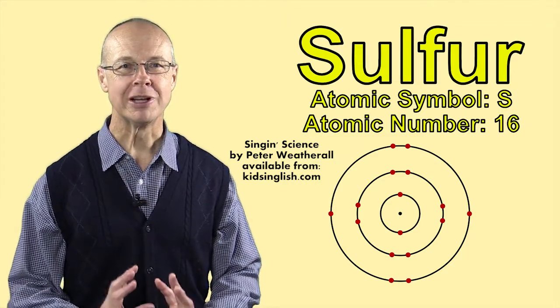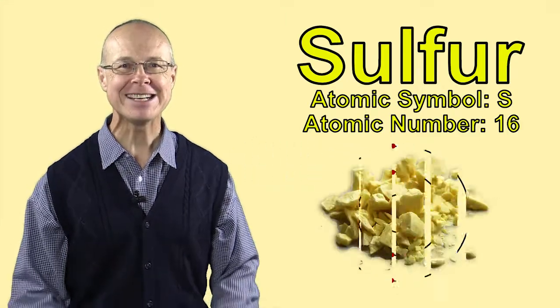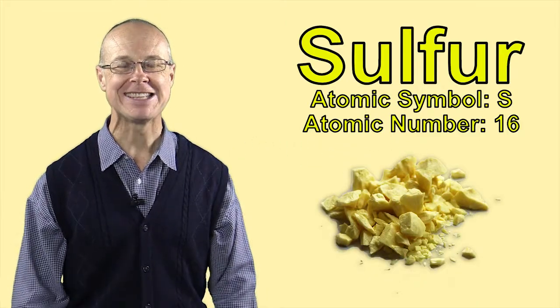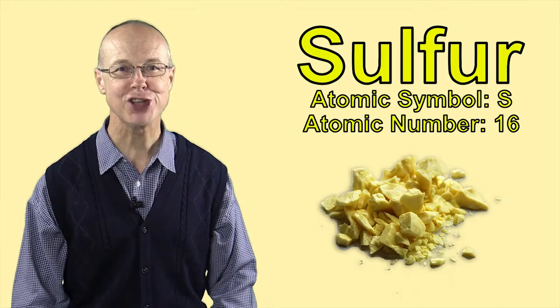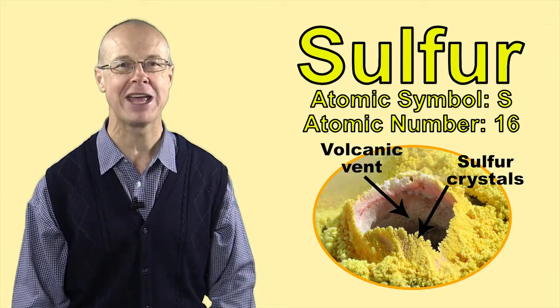Sulphur is the element with the symbol S and atomic number 16. In its elemental form on Earth, it's a yellow crystalline solid that you can find around the rims and vents of active volcanoes.